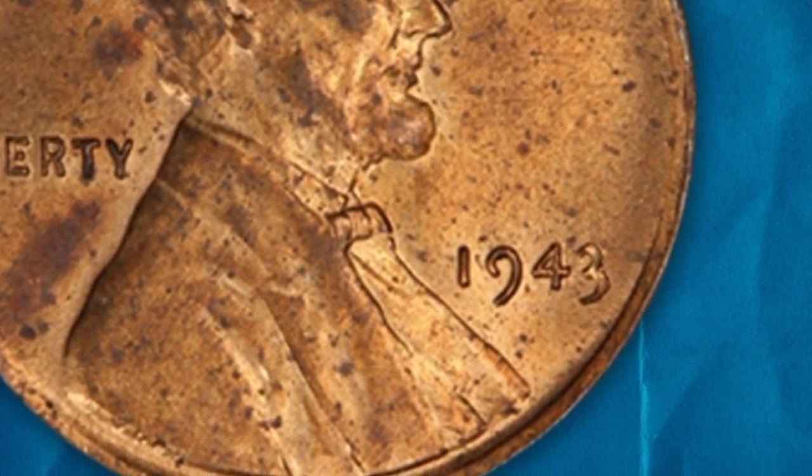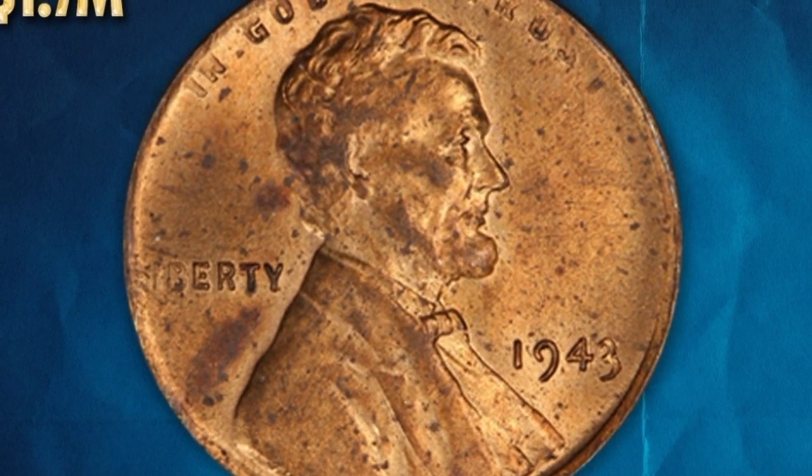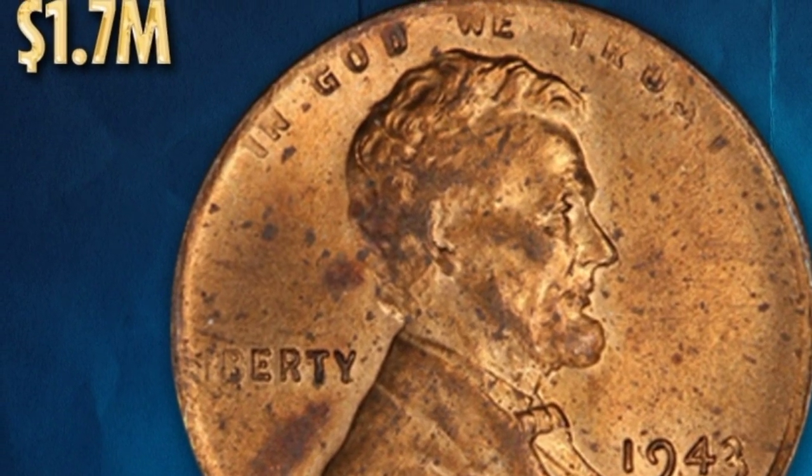The only known 1943 date Lincoln cent mistakenly struck at the Denver Mint on a bronze planchet sold for a record $1.7 million in 2010.